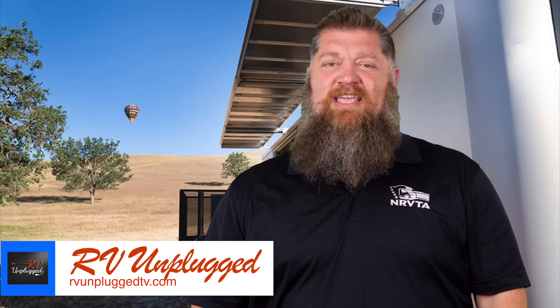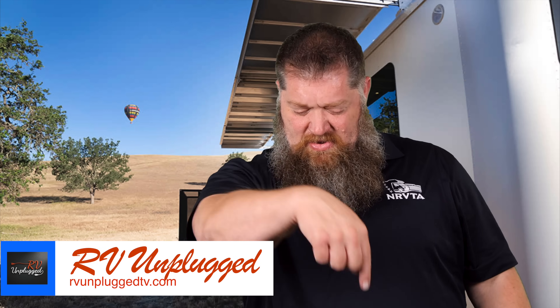If I look tired, that's simply because we just finished up the RV Unplugged Rally season finale this weekend. If you don't know about that, go ahead and click on the link below and start watching that show.